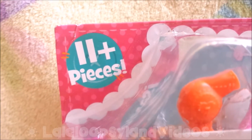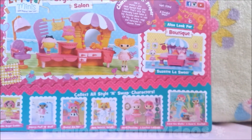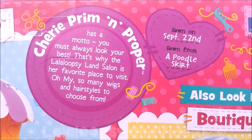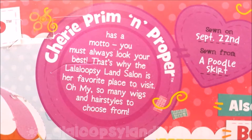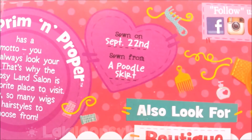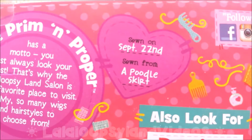Guys, guess what? It comes with a whole 11 plus pieces! Here's what the back looks like. Here's the description of Cherry Prim and Proper: as a model, you must always look your best. That's why La Loopsie Land Salon is her favorite place to visit. So many wigs and hairstyles to choose from! Sewn on September 22nd, and she's sewn from a poodle skirt.